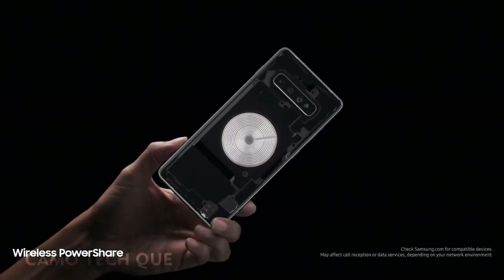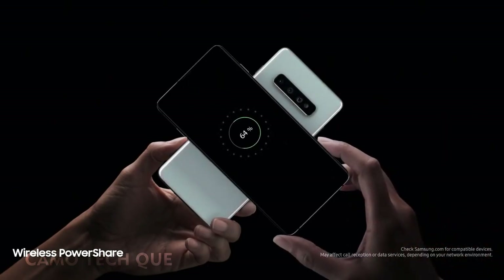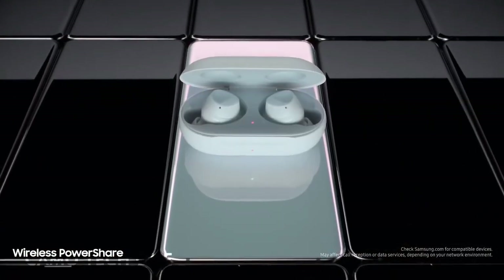We're also introducing revolutionary wireless power share, giving you for the first time the power to share power with phones and wearables, even when on the go, all without a charger.